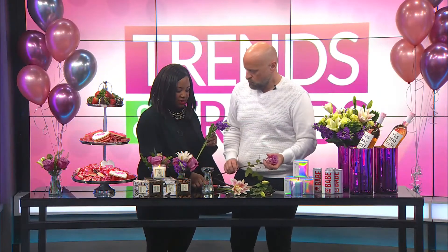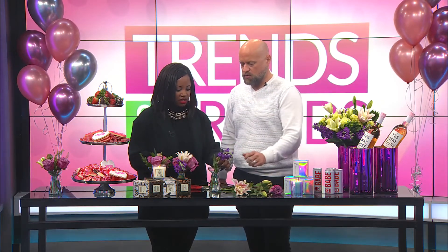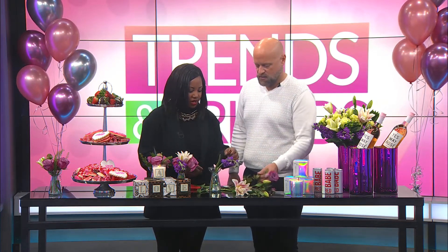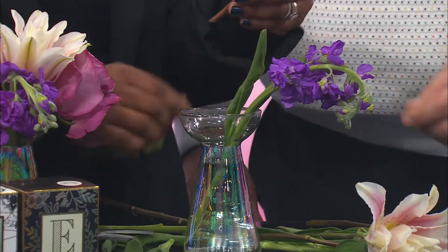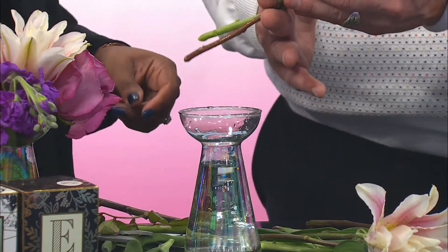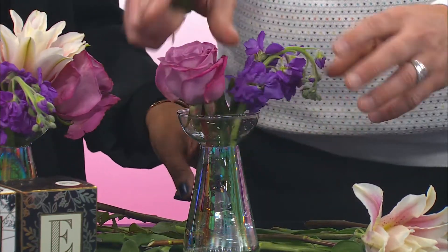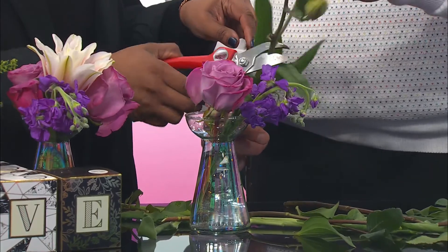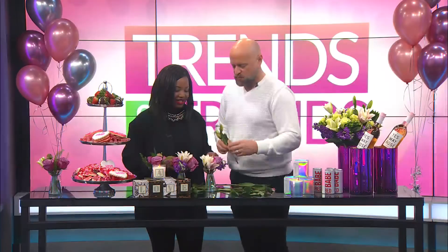Now if I was going to do this at home, I'm going to take the cutter and cut it just at an angle, shorter than you think. And then pull the greenery off — that just keeps the water clean. Do the same thing with the rose. Shorter than you think, super close to your finger. You want it to almost be at the neck. And then I'm going to let you cut this one bloom off. Cut the bloom off. Look at that — that's so cute, super simple.